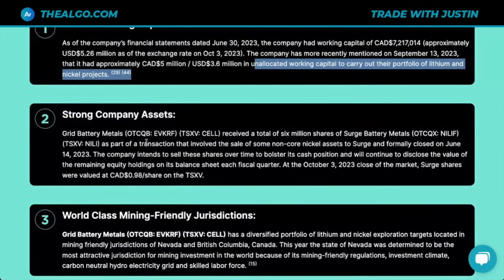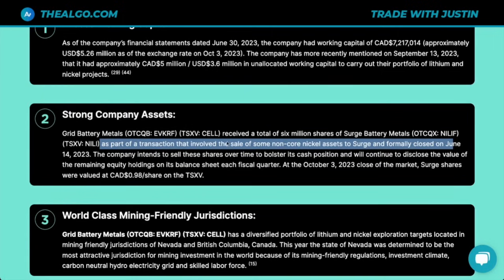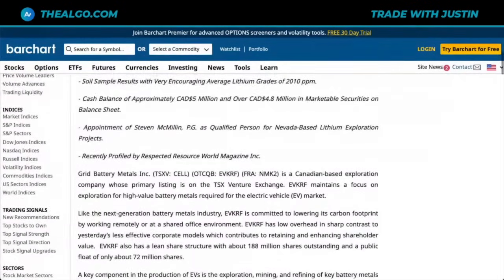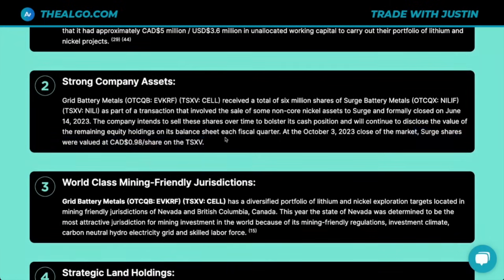They have strong company assets. Grid Battery Metals received a total of 6 million shares from Surge Battery Metals — ticker NILI — a very popular stock in Canada, as part of a transaction involving the sale of non-core nickel assets to Surge, formally closed on June 14th, 2023. The company intends to sell these shares over time to bolster its cash position, and I believe they've recently sold those shares. Surge shares were valued at roughly 98 cents on the TSXV.